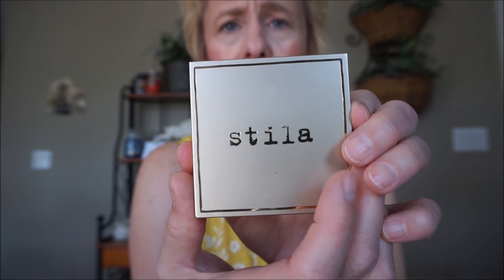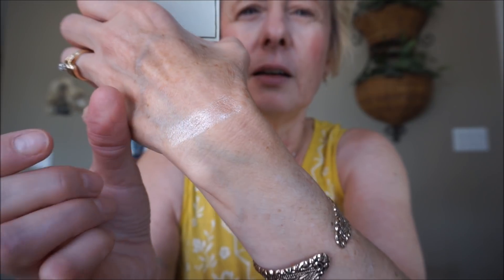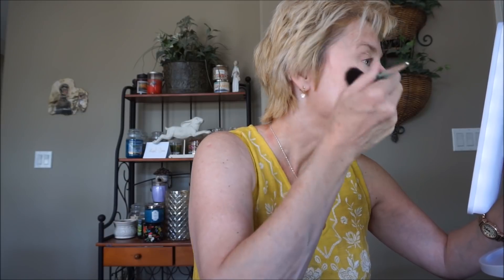I forgot my highlighter — this is a Stila highlighter, it's very expensive but I got it for free using my PC points. This is called Kitten. It's kind of a spongy formula — it gives a wet, dewy look. It's not sparkly or glittery, just that nice dewy look. I'm using that Kestrel brush again. I'll just dab it on my cheeks. Sometimes it's easier to use your fingers because it's kind of a cream formula. I'll put a little bit on my Cupid's bow too.